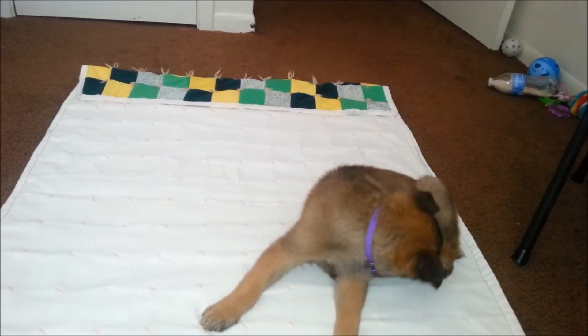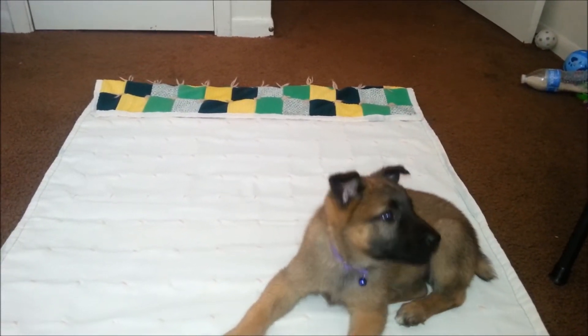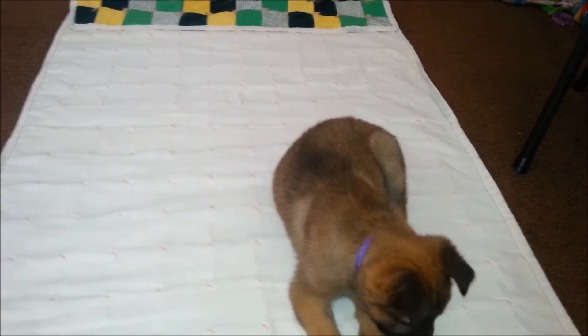Annie is learning sit, down, and shake. She is also working on 'here.' Annie, here. We are working on that one.